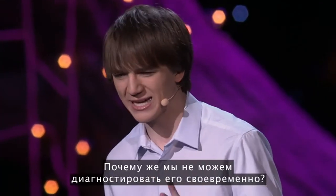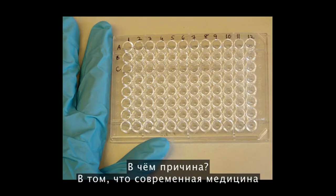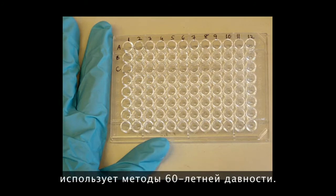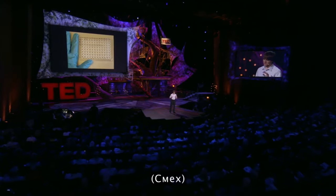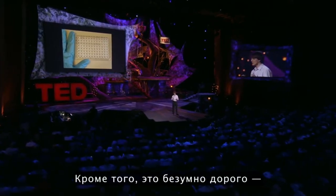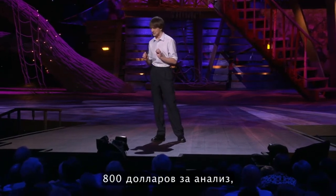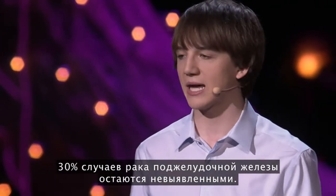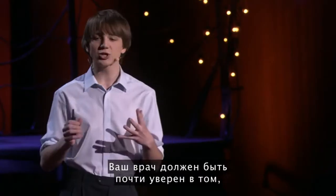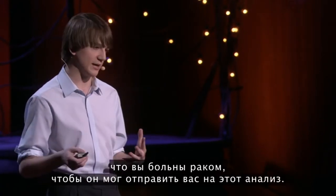Why are we so bad at detecting pancreatic cancer? Today's current, modern medicine is a 60-year-old technique. But also, it's extremely expensive, costing $800 per test, and it's grossly inaccurate, missing 30% of all pancreatic cancers. Your doctor would have to be ridiculously suspicious that you have the cancer in order to give you this test.